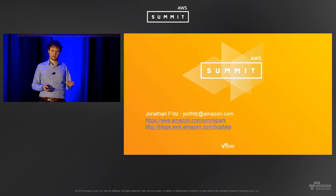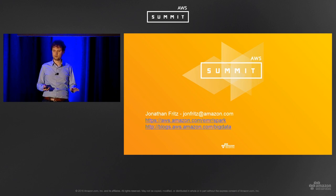That was a lot covered quickly. A lot of this is in the EMR docs. I'm happy to talk more about Spark security after the session. Thank you everybody for your time.